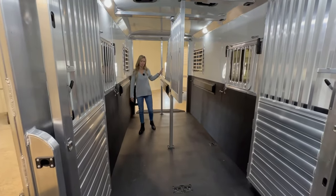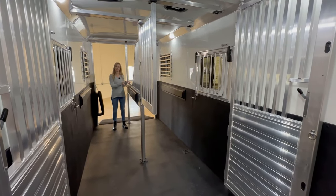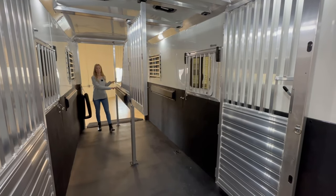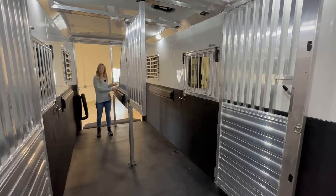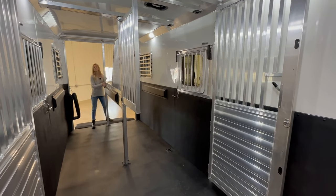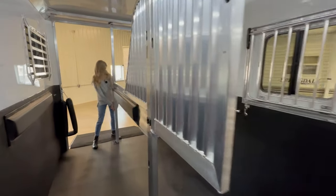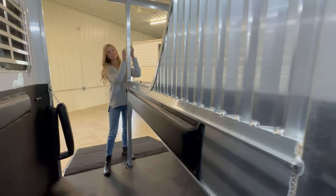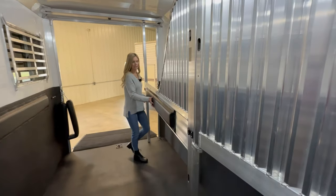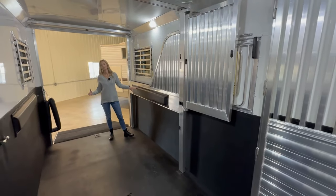Here we have the Quiet Ride rolling divider. What this does is we will move it completely to the side so that if you want to use the trailer for anything it makes it more versatile to get this out of the way. We just pull this up here, pull these pins, and then it very easily moves to the side — getting the divider out of the way versus taking everything out of the trailer.